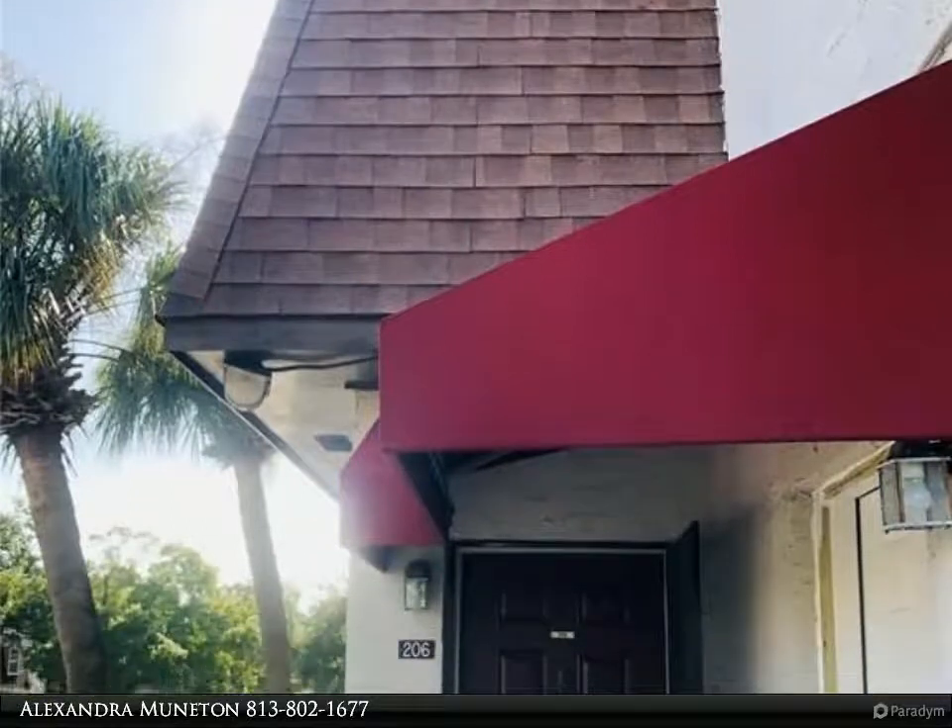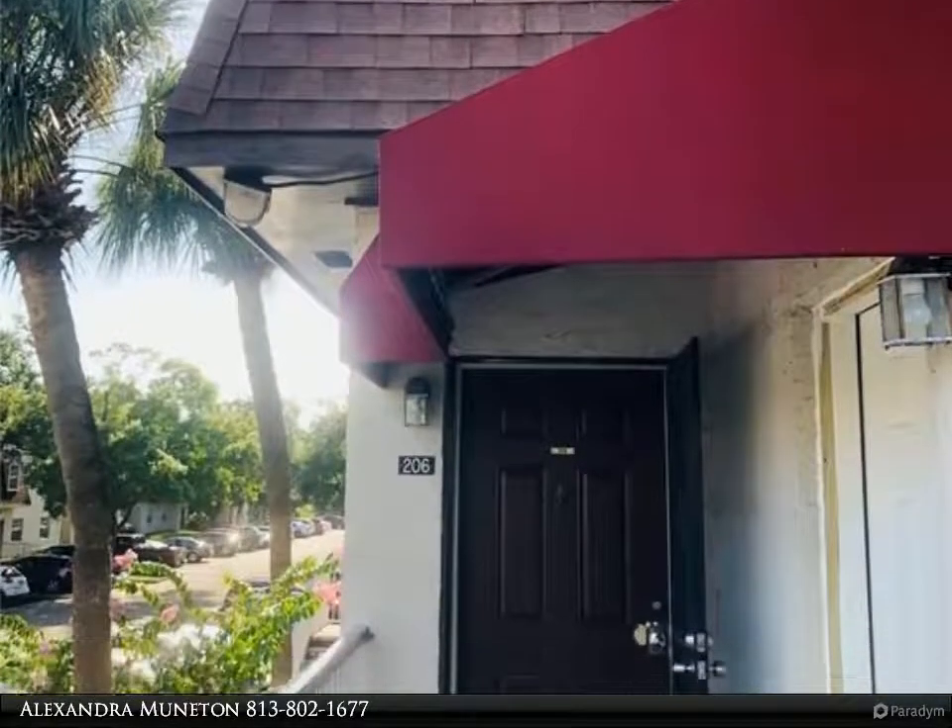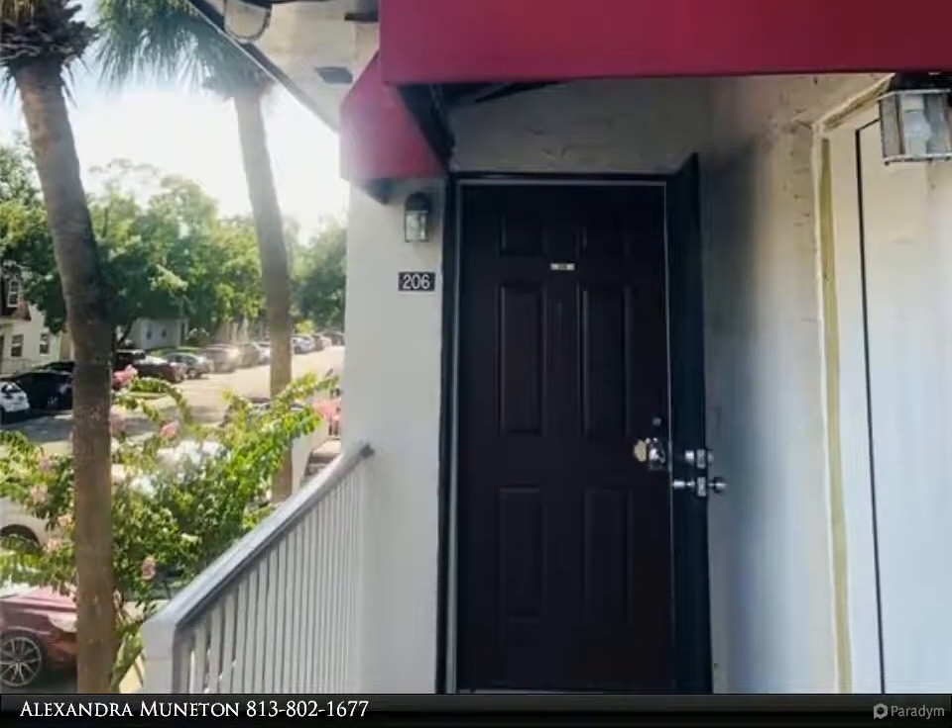This Dalton Wade Real Estate Group property video is presented by Alexandra Muenten. Waterfront, bright two-story, two bedrooms, 1.5 bath, 1,520 square foot condominium.